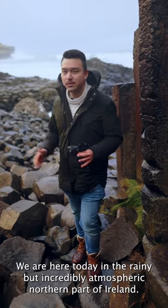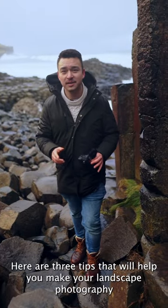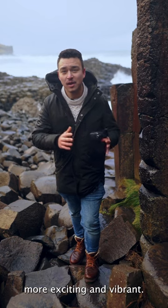We are here today in the rainy but incredibly atmospheric northern part of Ireland. Here are three tips that will help you make your landscape photography more exciting and vibrant.